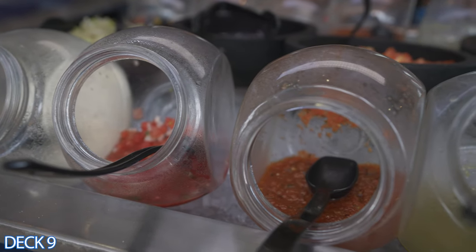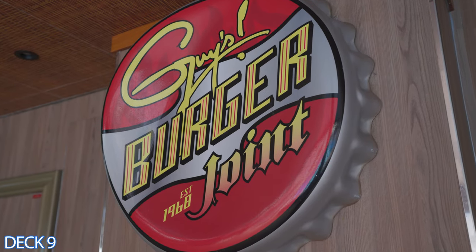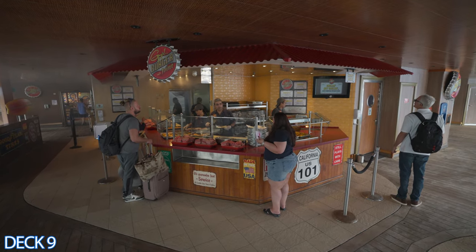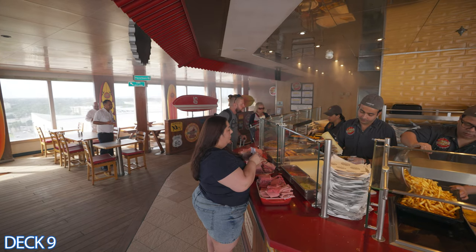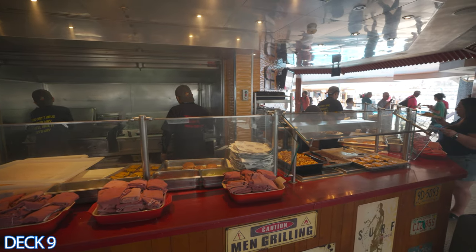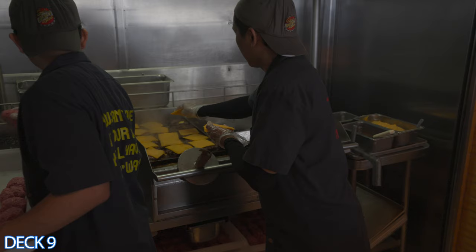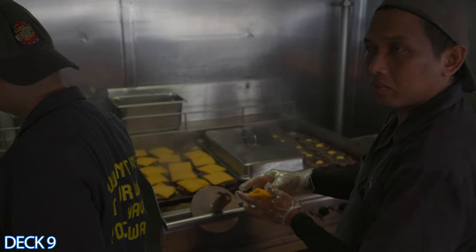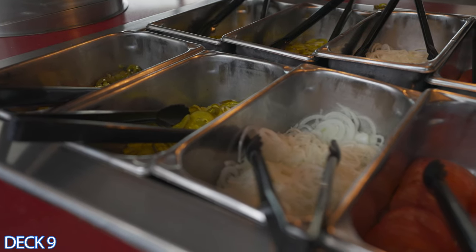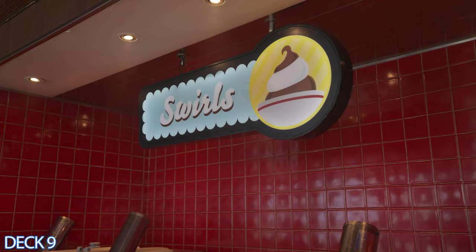Over here is Guy's Burger Joint — another favorite among Carnival cruisers. Enjoy freshly cooked burgers made to your liking; you can order it many different ways. Make sure you try their sauce and get one of the onion rings added onto your hamburger. After you grab it, you can head on over to the toppings bar and load it up with tomatoes, salad, onions, ketchup, mustard, and other types of sauce.